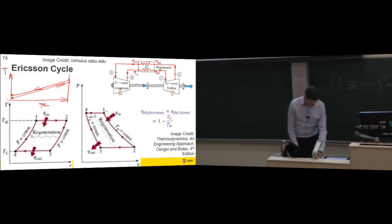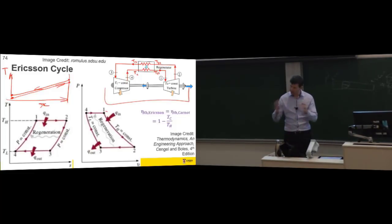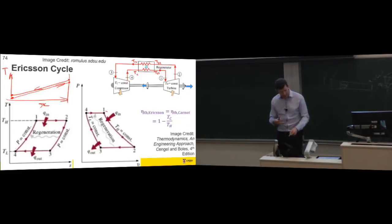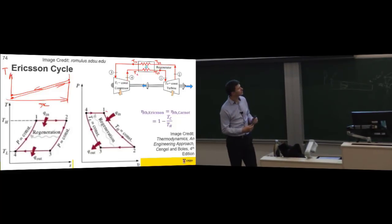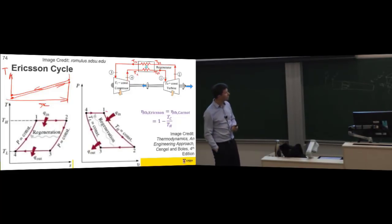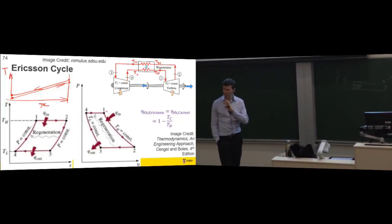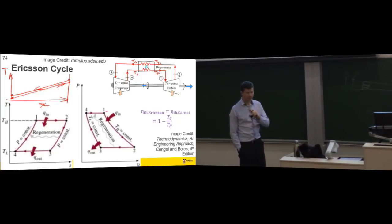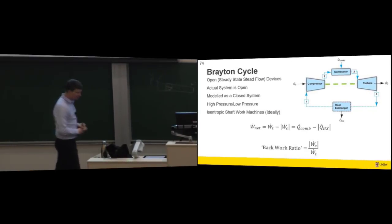This leads us to the idea there might be some other type of device — in this case a turbine, a compressor, a regenerator, and some way of getting heat into the system. That will serve as a model for our next cycle. So how does that lead us to the Brayton cycle?